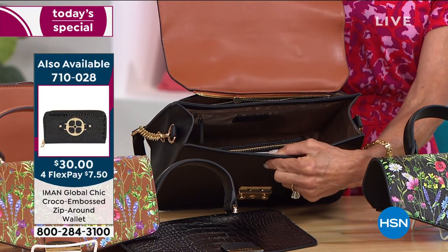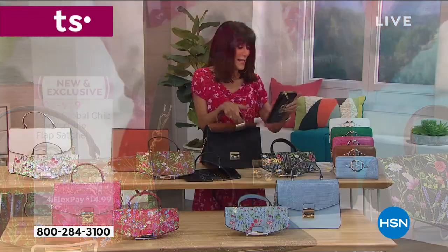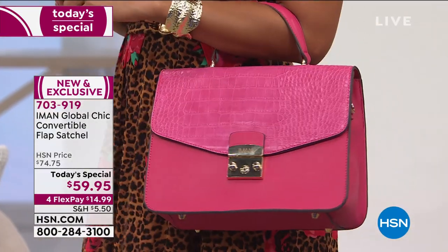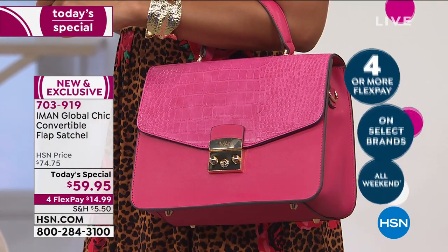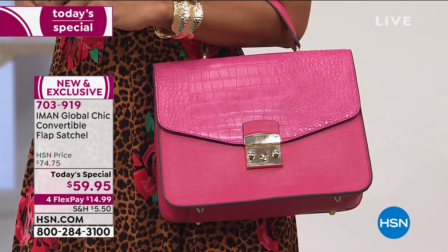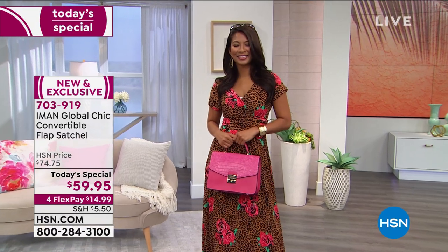I haven't even begun to fill this bag — it is amazing what you can fit inside. The best part is the versatility in mixing and matching all the different looks, colors, and tops. You can take one bag and create so many different looks. This is a bag that can encompass both summer and fall because the flap is truly convertible.